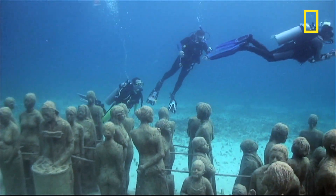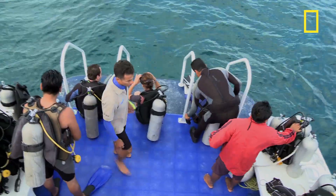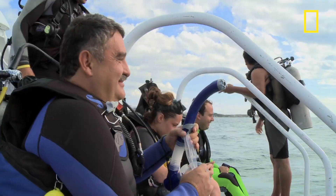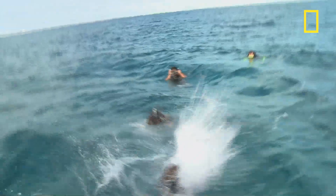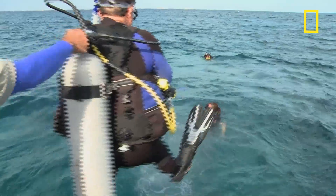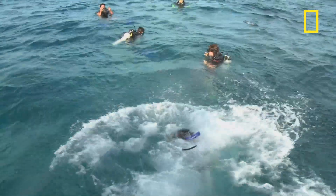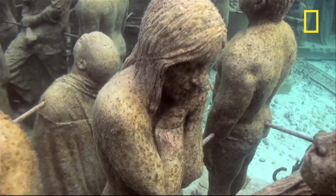The museum is attracting a growing number of divers. Visitors need to go by boat to reach this spot between Cancun and Isla Mujeres. The area's dive tour providers are hoping the site both boosts business and helps maintain the health of the reefs. This is the perfect balance where we're protecting the reef, we're bringing tourists into the natural area, and we're providing art to make it beautiful — and all together, we'll help.